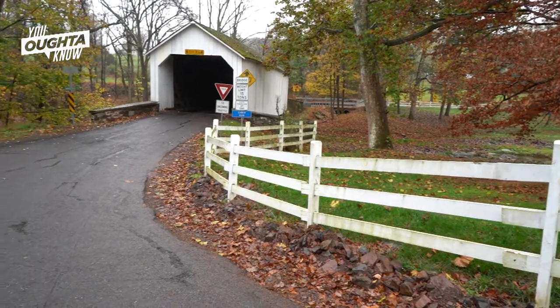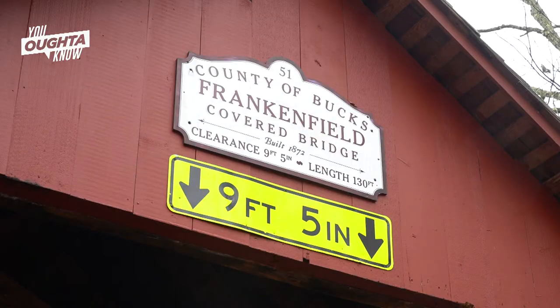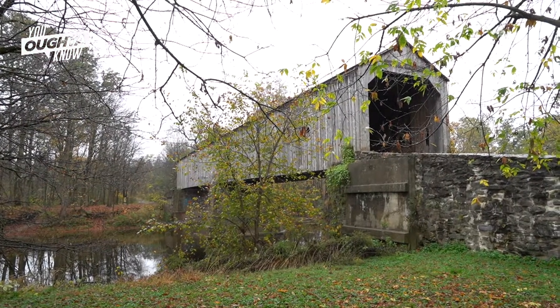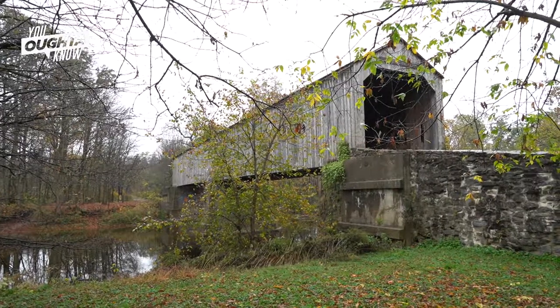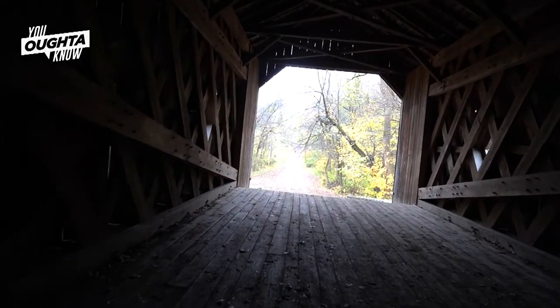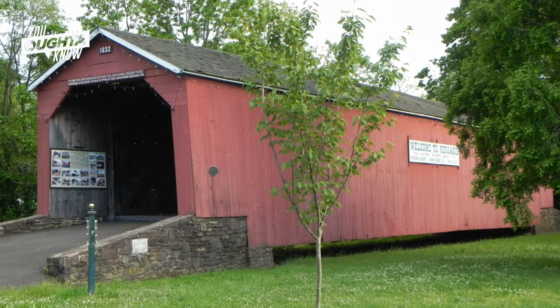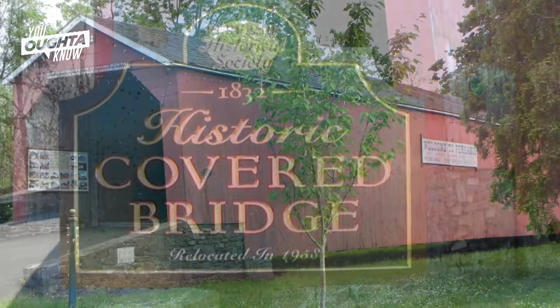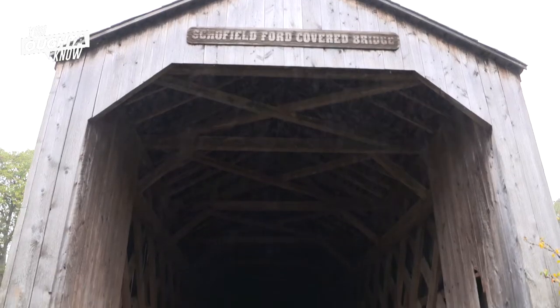The covered bridges span anywhere from 56 feet long up to 130 feet. One here in Tyler State Park is almost 170 feet long, but this one is not drivable — all the other ones are. The South Perkasie Covered Bridge is one of the most historic in Pennsylvania and it's right here in Bucks County. The bridges are also very popular with photography, especially the Schofield Bridge here in Tyler Park.